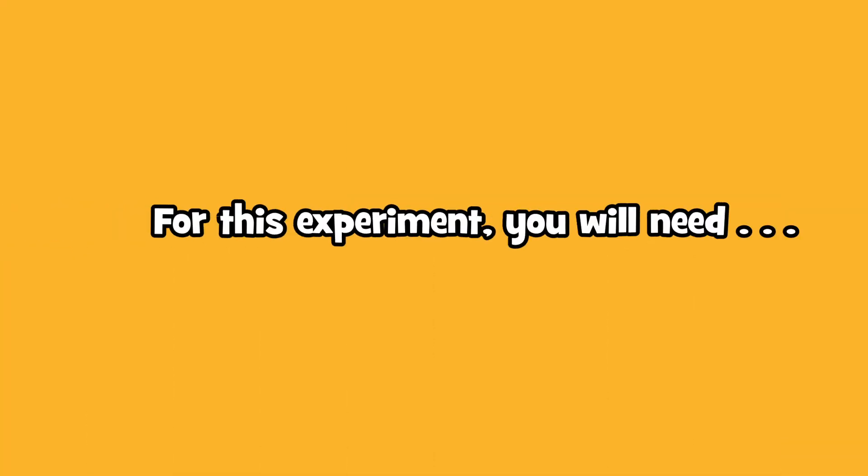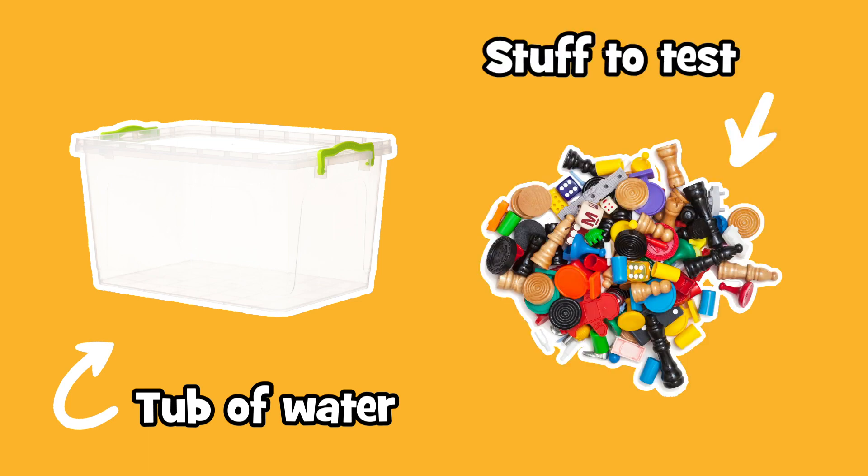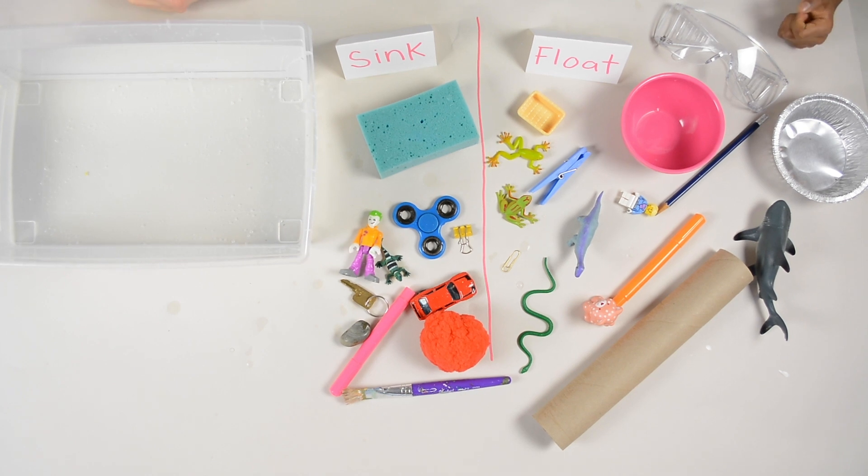For this experiment you just need a big bowl or tub of water — a bathtub is fine too — and a bunch of stuff from around your house. Matthias and I are going to try and guess which things are going to float and which things are going to sink, and then we'll test it out.